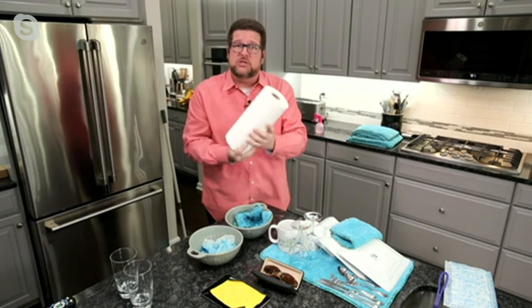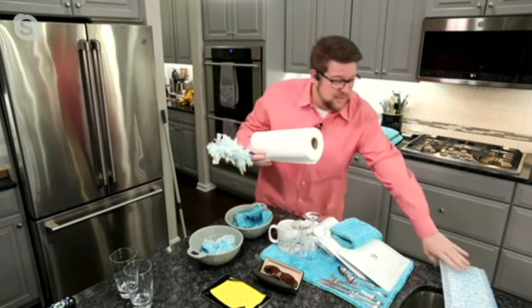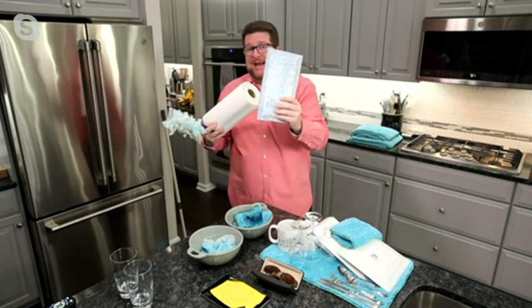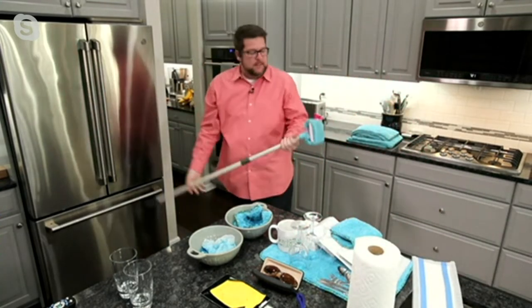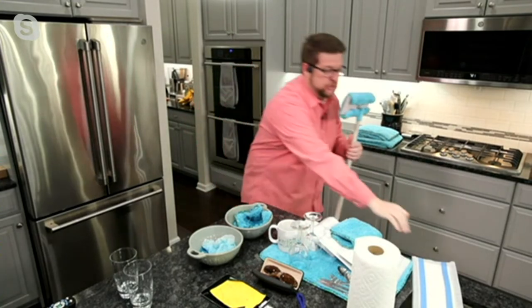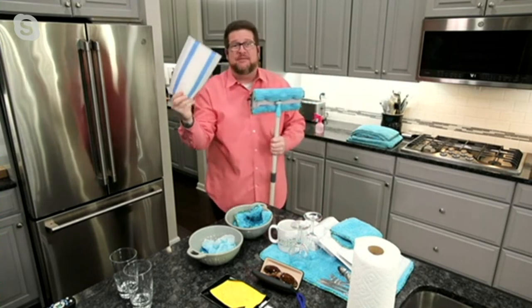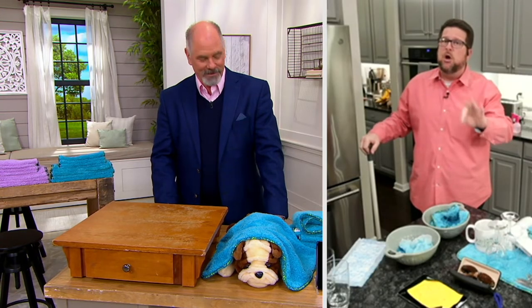Not only is it the most absorbent, but I'm getting rid of all the disposable products in my home — get rid of the paper towels, get rid of the dusters, and even get rid of the mop pads. If you have a disposable mop at home, don't throw away the mop. Just don't go back and buy the pads. Take the towel, wrap it around, poke it in those little holes, and now you can use it on the floor as a mop too. The most versatile towel in our assortment.